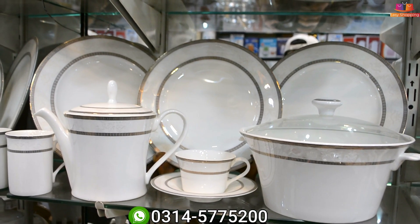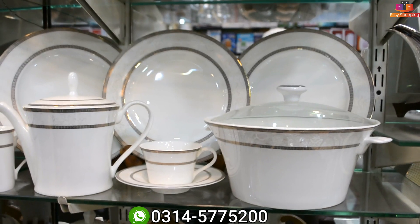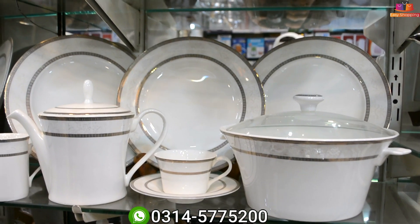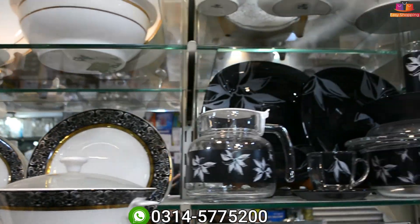This is a dinner set with an extra mug. This is original dinner — White House — 25,000 Rs. This black one is 12,000 Rs. This one is 30,000 Rs.